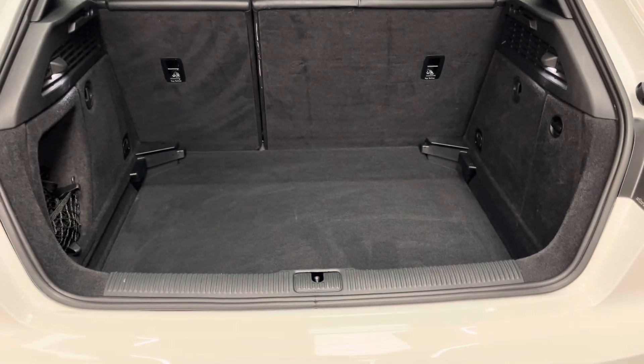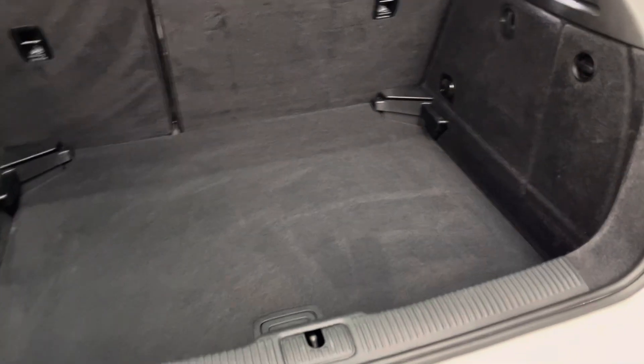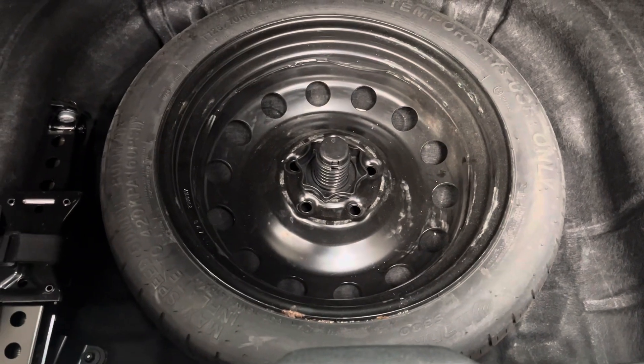As we open the tailgate on the A3, you've got a nice deep boot with split folding rear seats and an adjustable floor which is at its lowest point at the moment. Below that you also have a space saver wheel, which is good to see these days.